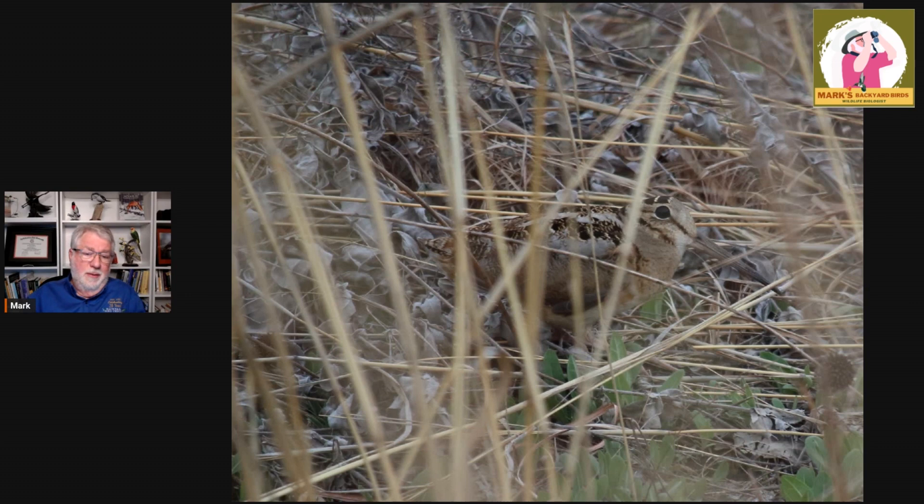He can mate with several females, and she can also visit many different lekking sites and mate with different males as well. She does all of the nesting and the young-rearing. It's very hard to film because it's so dark when they're out there, and up against the sky it's hard to capture. But you can hear the sound of the American Woodcock — the Timberdoodle, the Bog Sucker, the Labrador Twister. There are all kinds of nicknames for these birds, and they're more well-known than they are seen, given this camouflage.